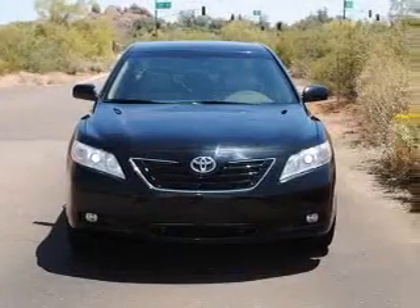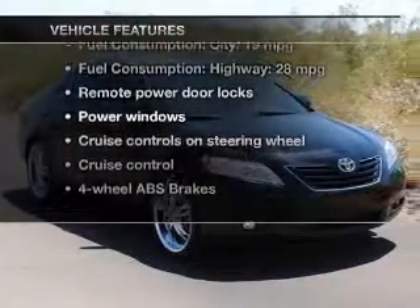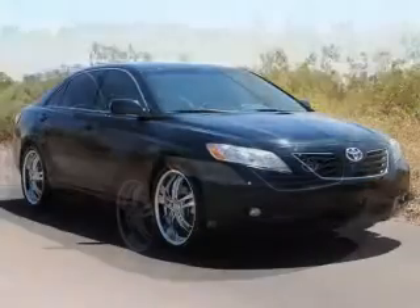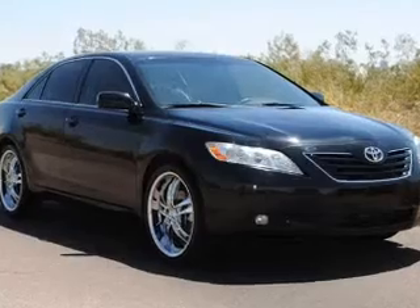Brake safely with the anti-lock braking system. Plus, enjoy these notable features: power door locks, power windows, cruise control, AM-FM stereo with a CD player, power mirrors, and power steering.